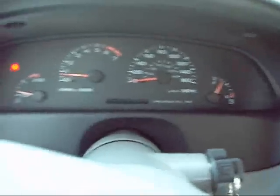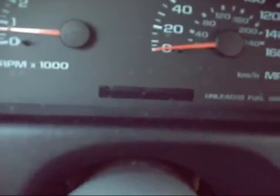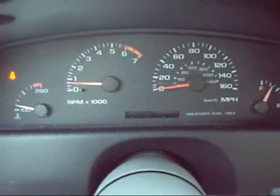And she starts up just like that. The odometer doesn't work, but she's not that high mileage. She's actually got around 50,000 miles, which is pretty damn low for a car this age.